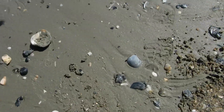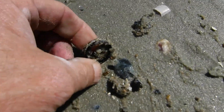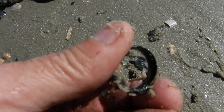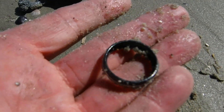Y'all ready? Right there — I think it could be a ring. Oh, that's gonna be a ring baby! Ring number one of the day right there baby! That's probably titanium but heck, a ring is a ring. I'll take it. All right, let's keep digging.